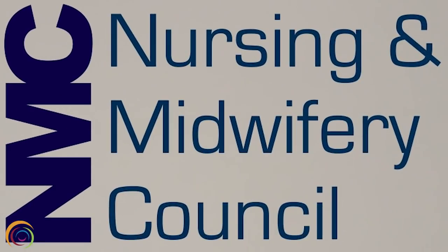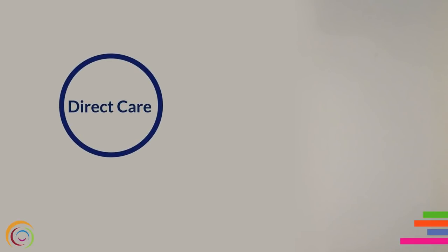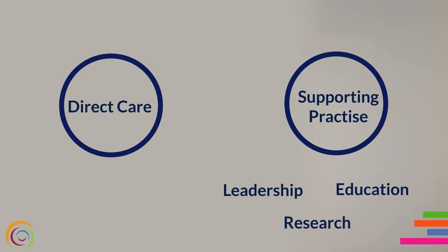Here's the thing. At some point during March 2015, every registered nurse in the Trust will have received their copy of the new code from the Nursing and Midwifery Council, NMC for short. The code sets out the professional standards of practice and behaviour for every nurse and midwife, whatever their role, be it direct care or supporting practice through leadership, research or education.